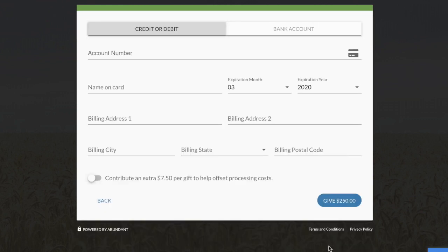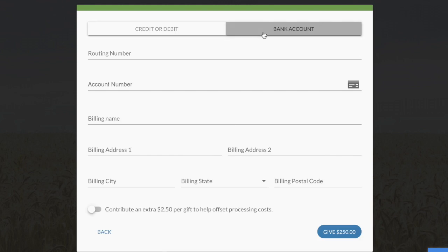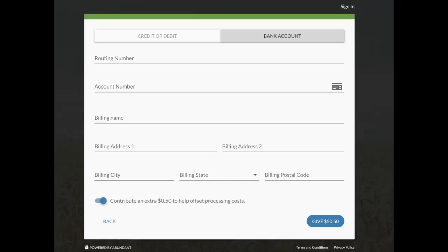On the next page, you will enter your payment information. At the very top, you can pay with a debit or credit card or select Bank Account to enter your banking information. When you have finished entering your payment information, click on the Give tab in the bottom right corner.